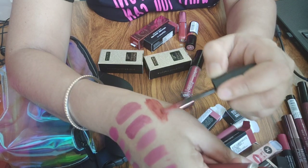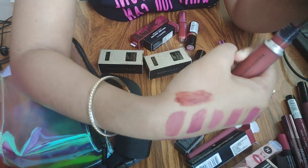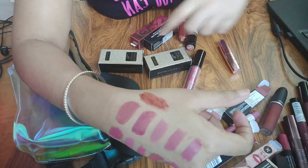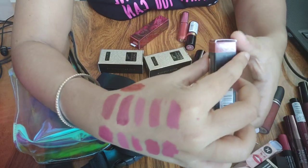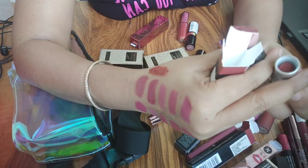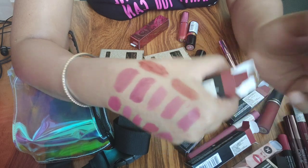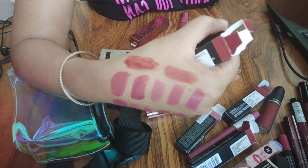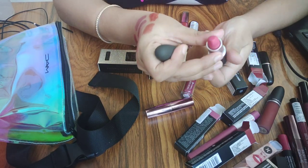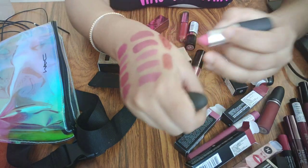The formula is very comfortable — it is not transfer-proof but it is long lasting. I also have the MAC Marrakesh bullet matte lipstick. This is great for everyday and deeper skin tones. Then I have another MAC Powder Lipstick — a little tamed — and I will show you the swatch.